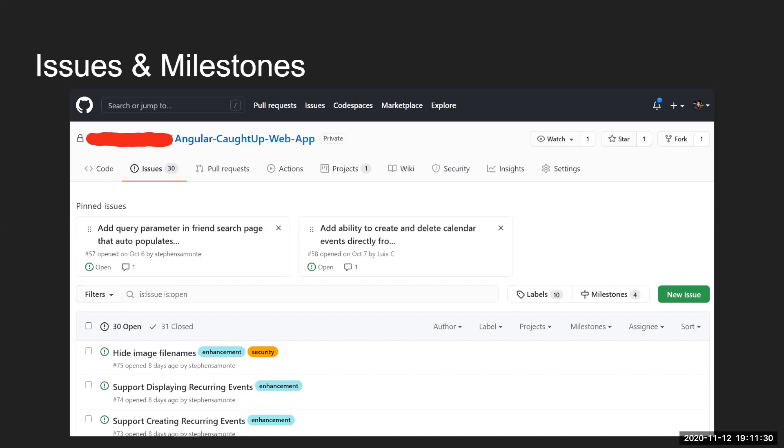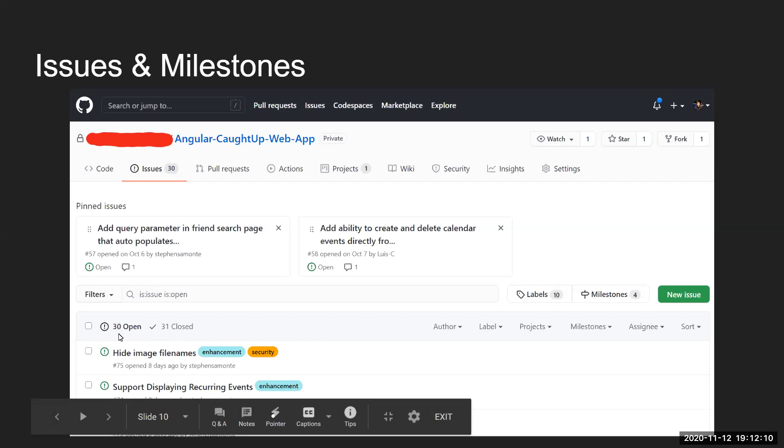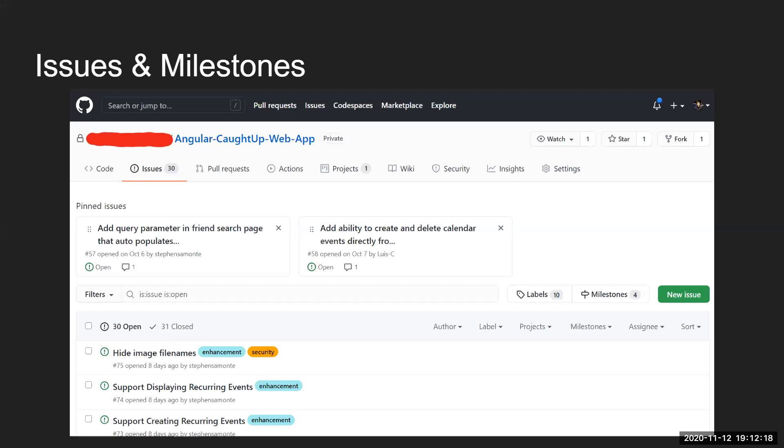When you have a feature to add or a bug to fix, you might think you start coding right away — but first you need to make a plan. The best way we keep track of our coding plans is to make an issue. We want to make sure we don't forget what we're going to do and that we can share the plan with others. On GitHub's issues tab you can see a list of open issues — we have 30 open issues, which serve as a backlog.